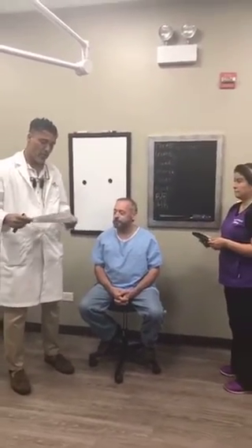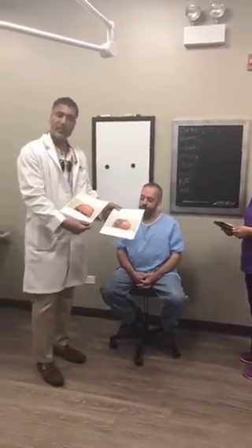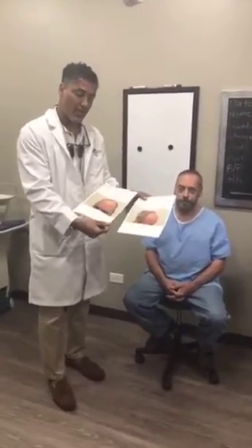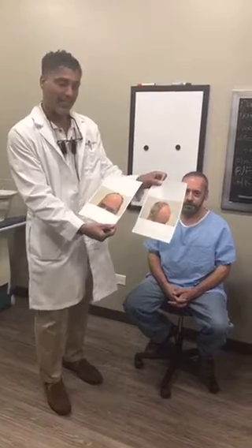There's a patient of mine, Kevin, that I want to show you how he started. So Kevin, look at these pictures first and tell me — is this you? Yes. So we're gonna make this brief like show and tell in sixth grade. Can you see these pictures? This is what Kevin started with. He hardly had any hair on the top — what we call Norwood class at least a five.